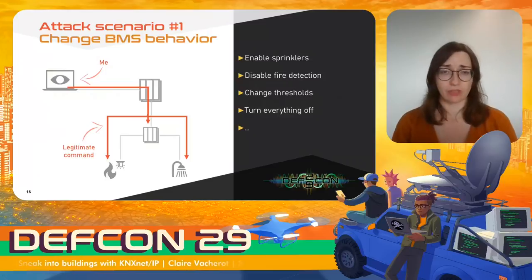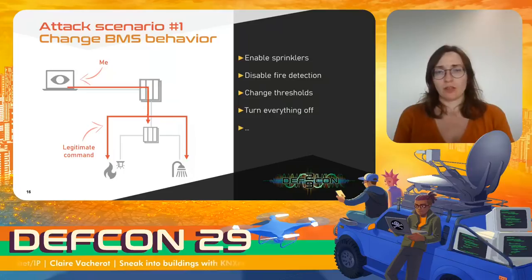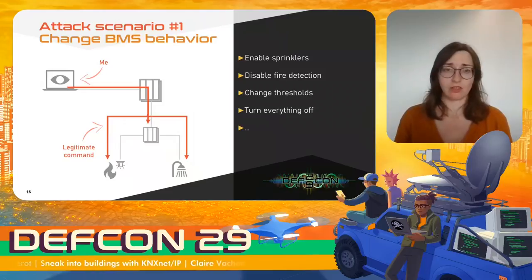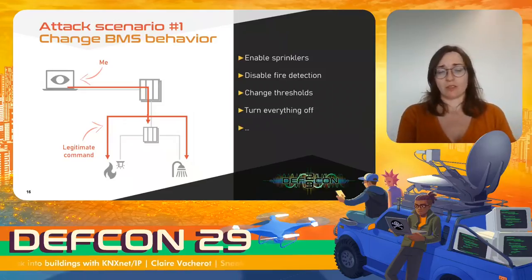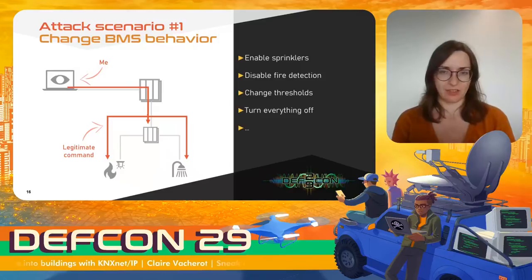The first and most obvious scenario is sending legitimate commands to change the BMS behavior. Going back to the Hackers example, we could enable sprinklers — which may or may not be fun depending on the situation — or disable fire detection, which is not fun at all. In a trickier way, we could also change thresholds; for instance, setting smoke detector thresholds higher so that when an alert is triggered, it may already be too late.